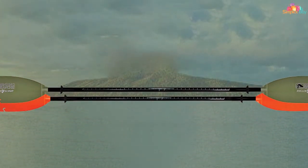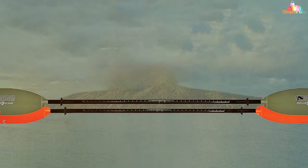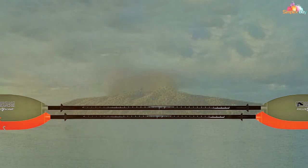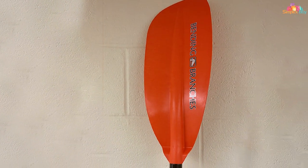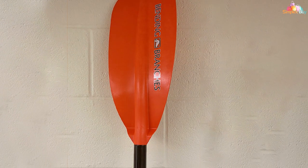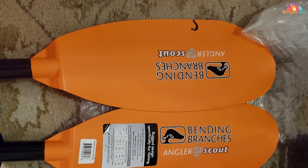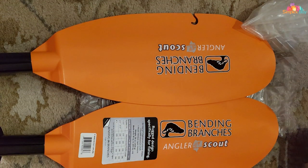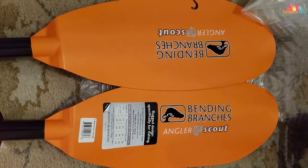With its adjustable length, you can customize the paddle to suit your preferences and comfort level. The convenient hook retrieval system on the blade ensures that you won't lose your valuable gear during your fishing escapades. Whether you're a novice or a seasoned angler, the Bending Branches Angler Scout Kayak Fishing Paddle is your reliable companion for a successful day on the water. Don't settle for less — choose the Angler Scout and take your kayak fishing to the next level.